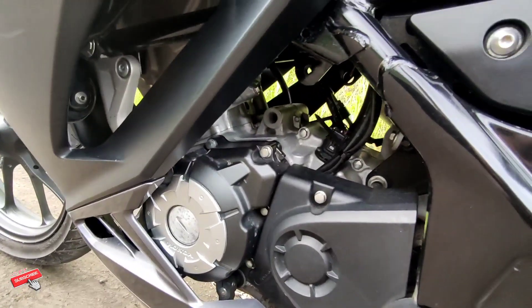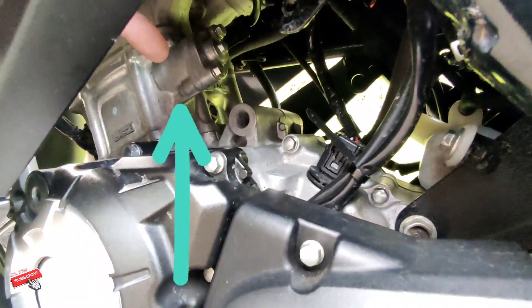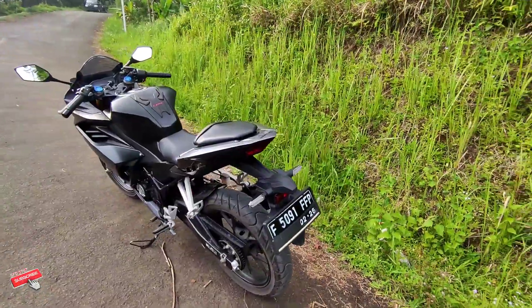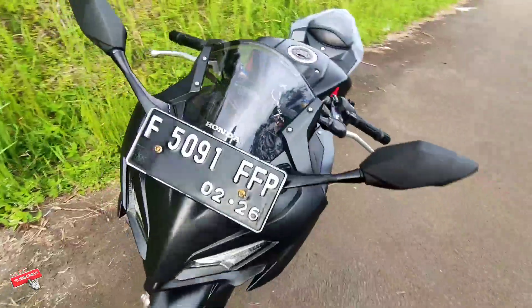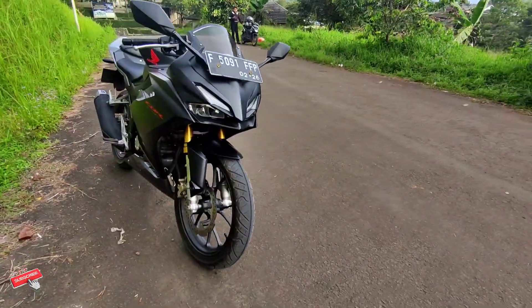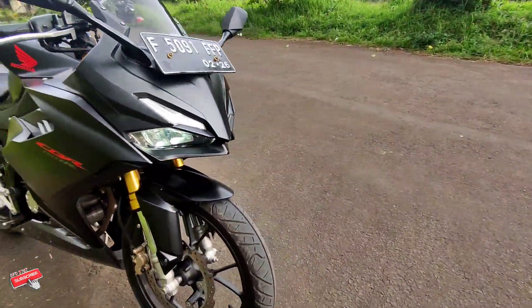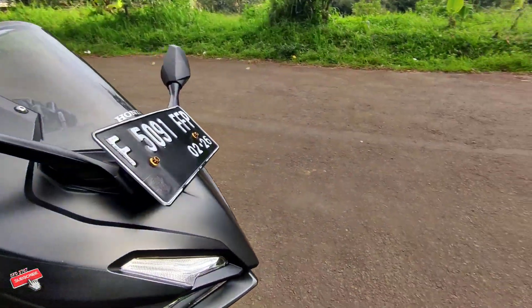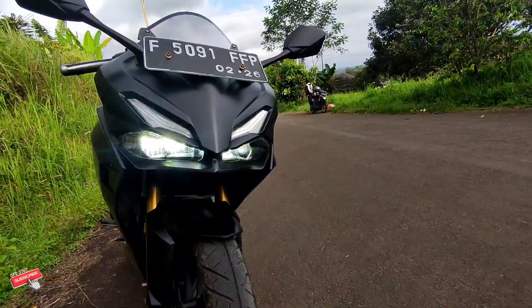Tips yang ke-9 yaitu cek tensioner. Ini khusus untuk sepeda motor CBR150R ataupun CB150R. Teman-teman wajib ngecek tensioner sambil dinyalain, kemudian cek bunyinya seperti apa. Jika terjadi bunyi klotok-klotok, motornya jangan dibeli karena biaya repair-nya cukup mahal, kisaran 400-500 ribu untuk daerah saya. Cek tensioner sangat penting dikhususkan untuk motor CBR150R ataupun CB150R.